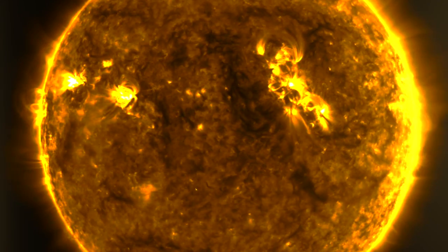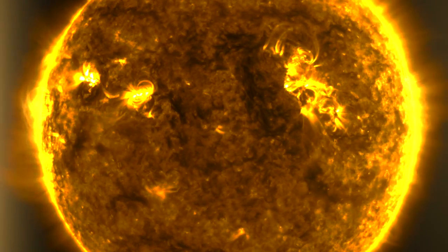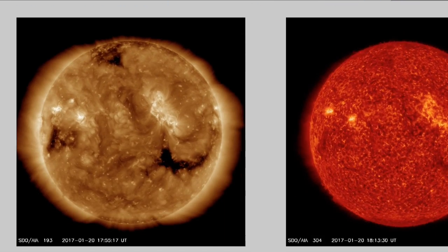Good morning folks. We've got space weather, earth weather, we jump out to Mars, look back at earth, and head home only to wind up on an airplane. Let's take the ride. We're starting over at spaceweathernews.com.